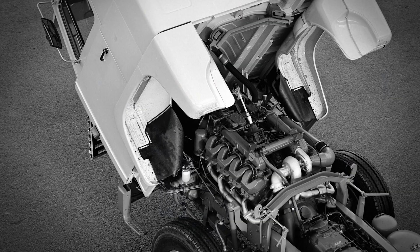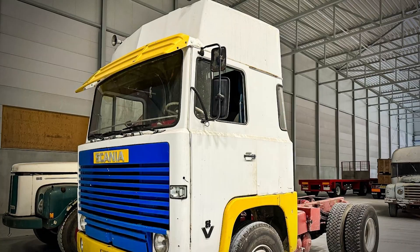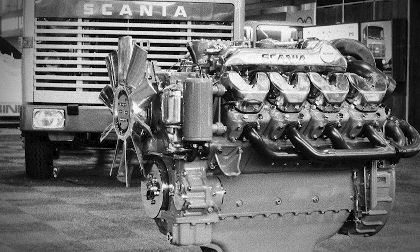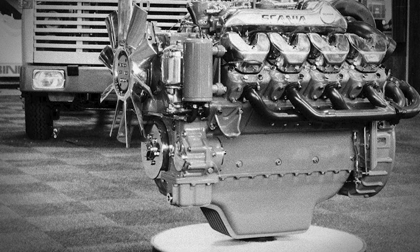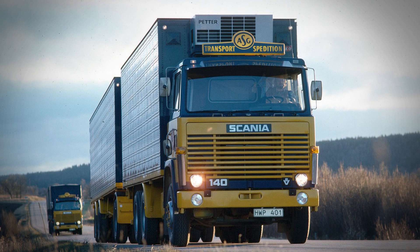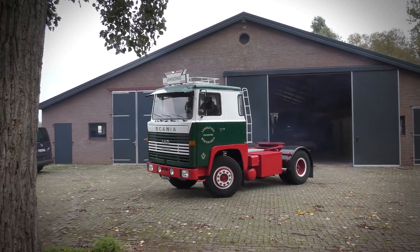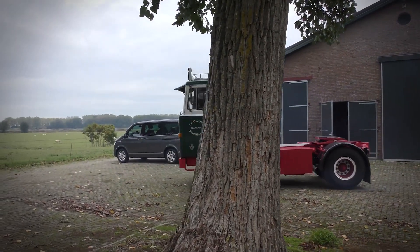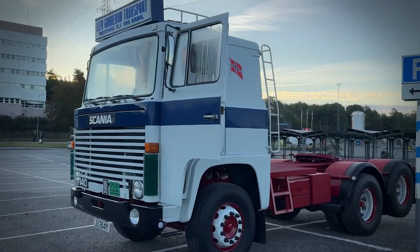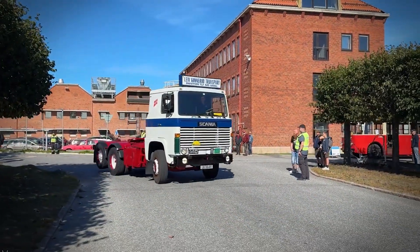This wasn't a random choice. The 90 degree angle provided the perfect balance between compactness and smooth operation. It allowed them to pack serious displacement — 14.2 liters — into a much smaller footprint than an equivalent inline engine would require. The first truck to receive this revolutionary power plant was the LB140. This wasn't just about raw power, though the 350 horsepower output was certainly impressive for its time. The V8 delivered its power in a way that encouraged drivers to use lower engine speeds, which meant better fuel economy and longer engine life.